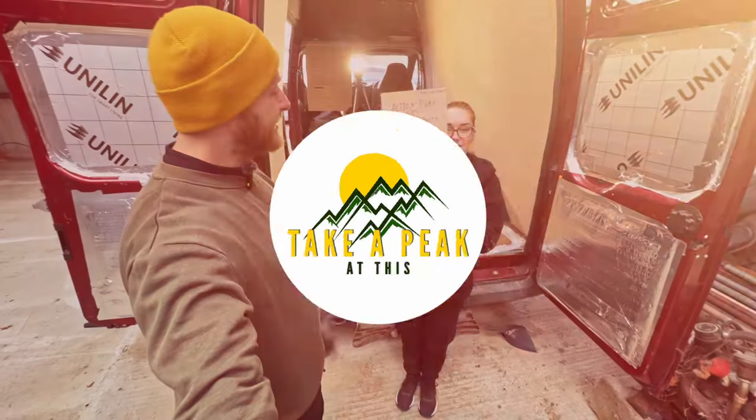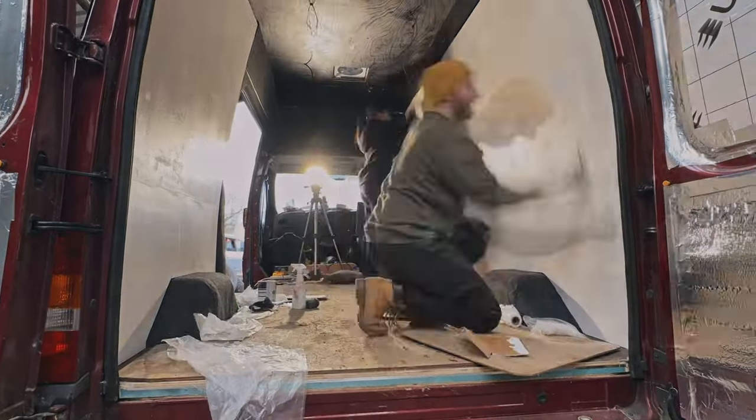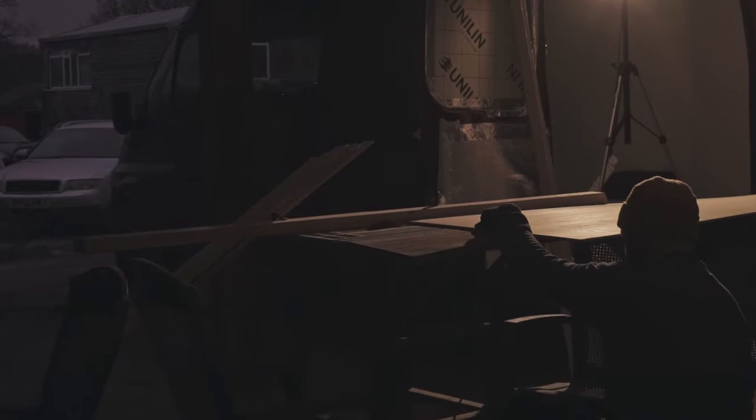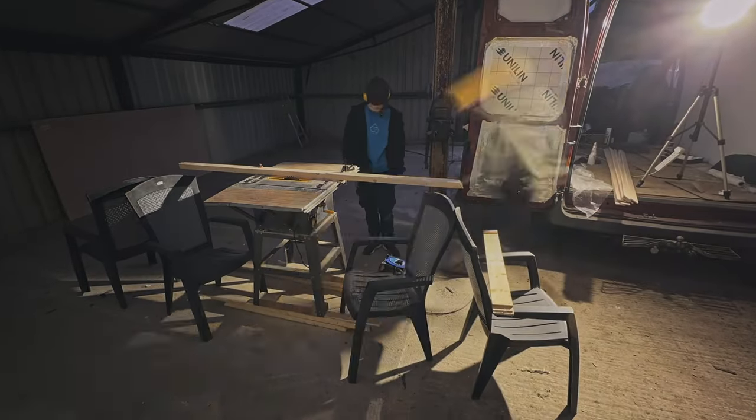Previously on Take A Peek At This, we pretty much finished all carpeting and made a start on prepping the walls for a coat of paint. First on the agenda was to fix the table saw. As you saw last week, it suddenly died on us mid cutting, but we decided it was a job for this weekend. Why did we do that to ourselves?